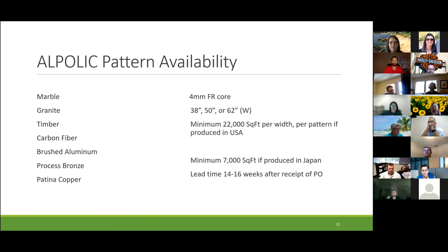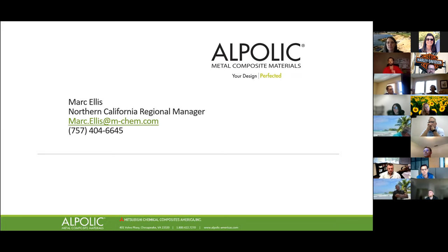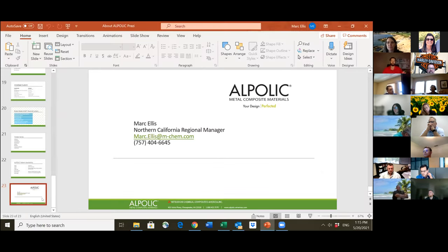I think we have one more slide — pattern availability: marble, granite, timber, carbon fiber, brushed aluminum, processed bronze, patina, copper, four-mil FR core, 38, 50, or 62 inches wide. If we need to meet the Buy America Act, we manufacture in Chesapeake with a minimum 22,000 square feet — that's a large minimum. If we don't need to meet Buy America, we can produce it in Japan with a minimum of 7,000 square feet, and 14 to 16 week lead time after a seated PO. So that does it for the Al Pollock presentation.